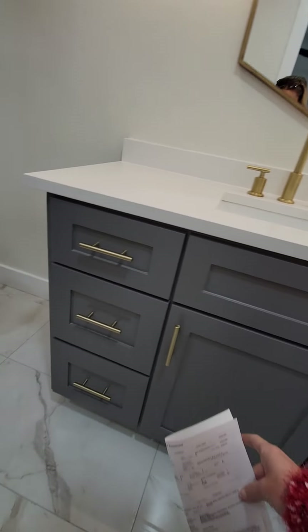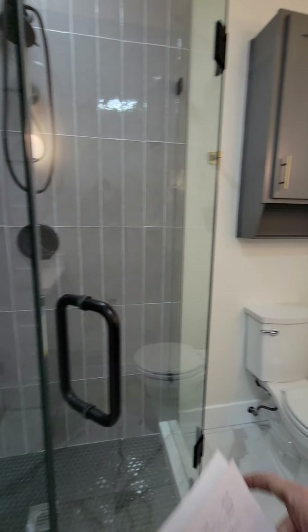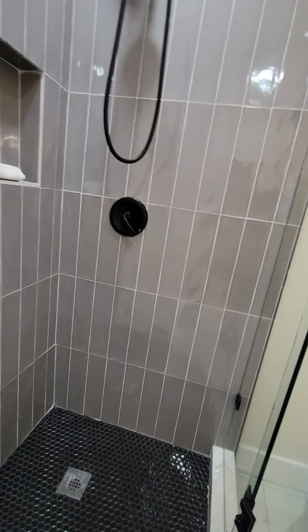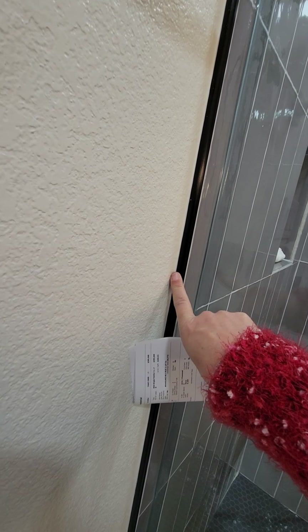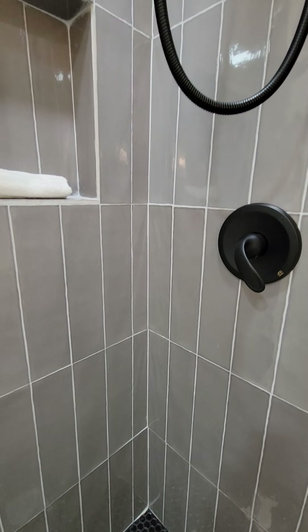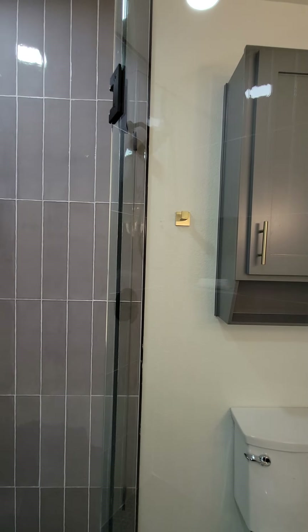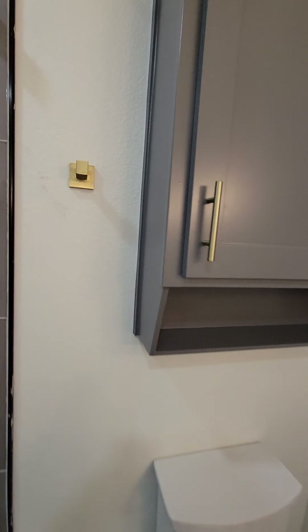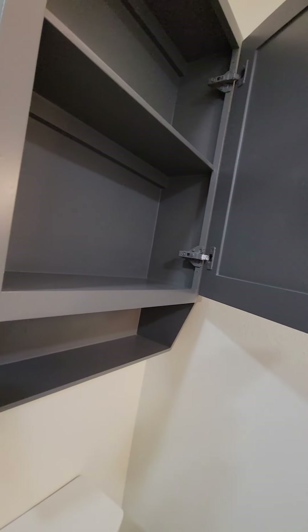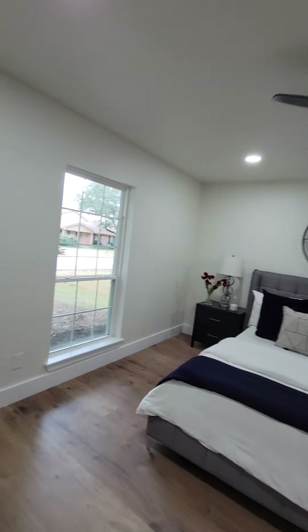They did all the things right — they put in the schluter here. They didn't go cheap on the fixtures, and the tile looks correct. This actually looks like a really nice renovation. It was obviously a flip, but it's not a poorly done job. I'll give props to whoever did it — they did a nice job. Bathroom looks great.